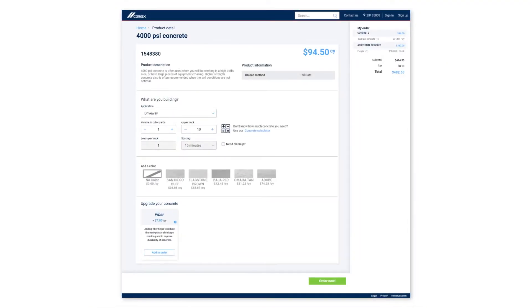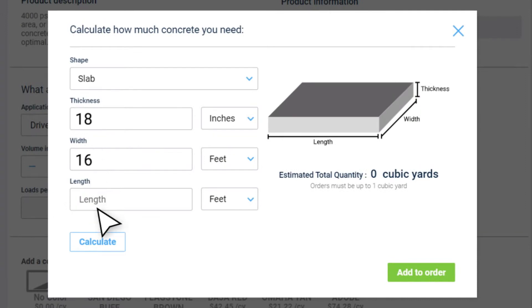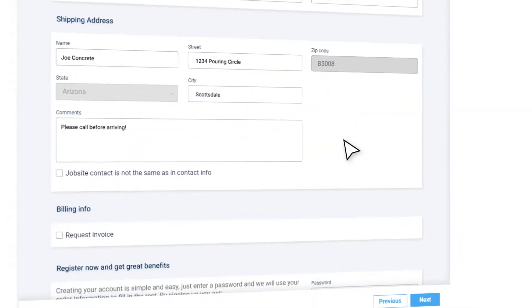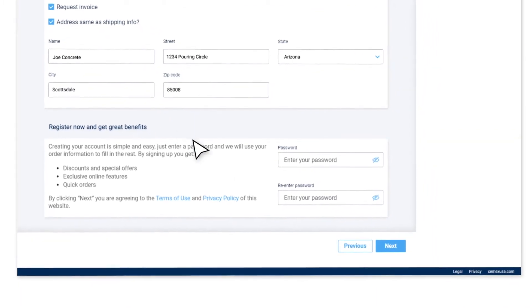They select their mix and how much they need. If they don't know how much they need, we have a calculator right there on the site where they can determine — okay, I need three yards, I need five yards, etc. From there, they fill out their address, job site address, billing information, any comments. They click process order and pay, and then we get a notification and they get an email.